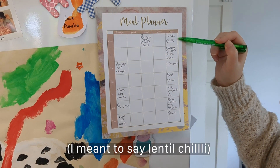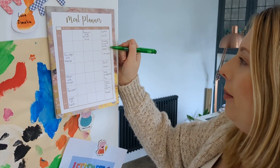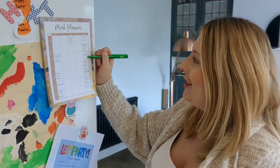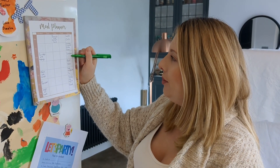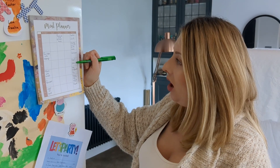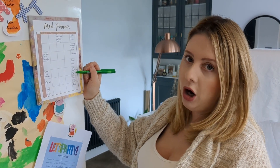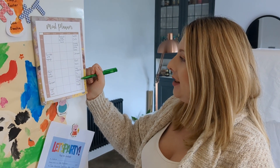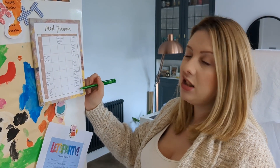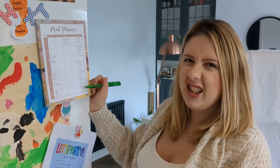Dinners this week: Monday is a lentil curry, Tuesday is cheesy broccoli pasta bake — we're trying to sneak some broccoli into Amelia as much as we can. Wednesday is fish cakes, a really nice one to make. Thursday is a slow cooker beef stew, a real hearty meal we all love. Friday is a vegetable shepherd's pie, Saturday is a slow cooker vegetable tagine, and Sunday we're eating at my parents for a roast, so that's not included in the weekly shop.